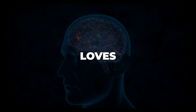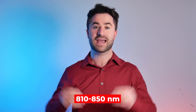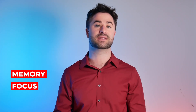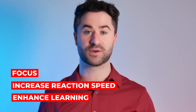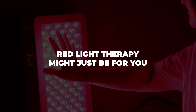Your brain actually loves red light. Near-infrared light between 810 and 850 nanometers actually penetrates your skull and stimulates an area of the brain known as the prefrontal cortex, which is responsible for memory, focus, and decision making. Elite athletes and high performers are now using red light to improve overall levels of focus, increase reaction speed, and enhance learning. So if you ever feel like you may be getting some brain fog, red light therapy might just be for you.